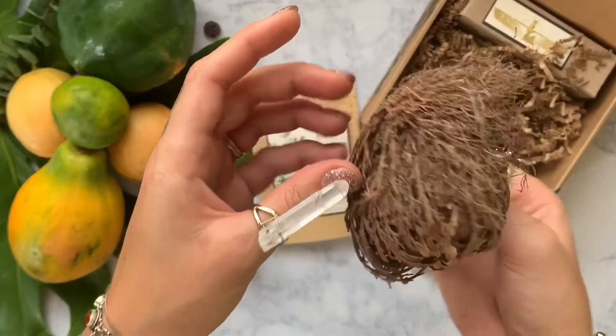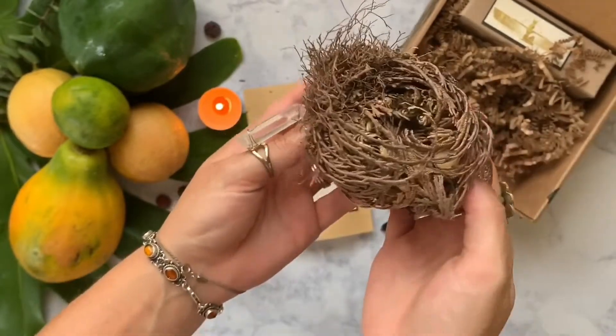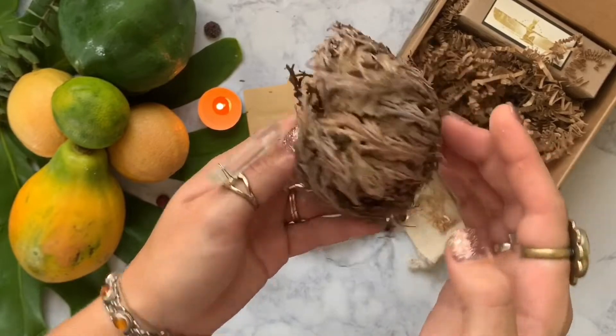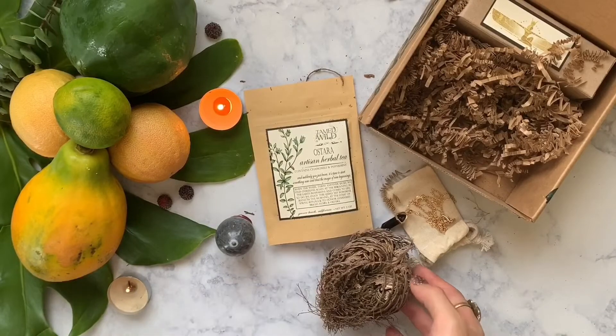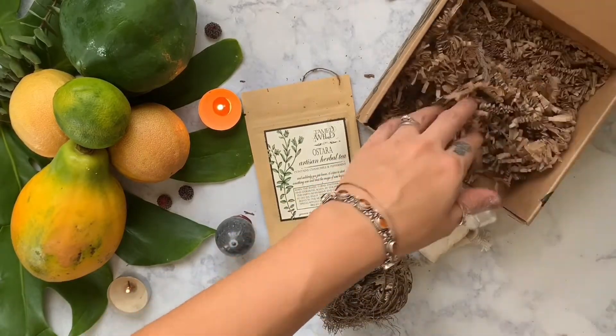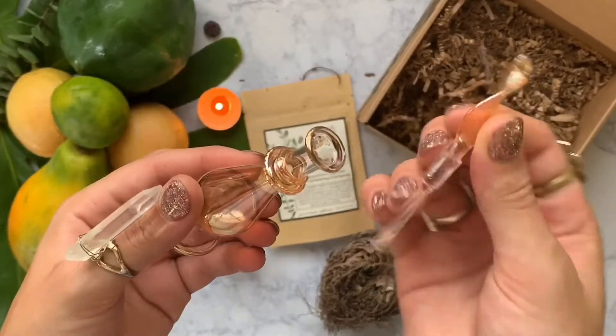The next thing we got out of our box is a Rose of Jericho, also called the resurrection plant. Although it looks very dead and shriveled up, if you put it in a shallow bowl of water it actually opens up and blooms to about five times its current size. It's really good for manifestation and transformation spells.